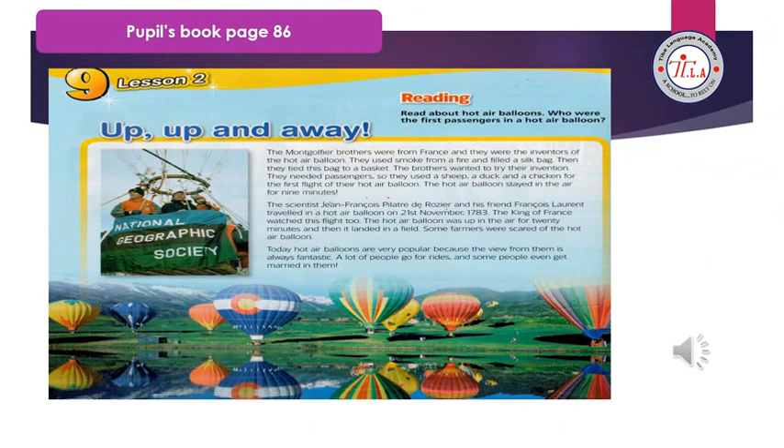Open your book with me on page 86. Now look at the picture — what do you think? How are the people traveling here? Yes, by balloons. Those balloons are called hot air balloons. Do you remember Uncle Over in the course? He is a scientist.